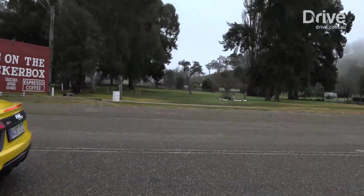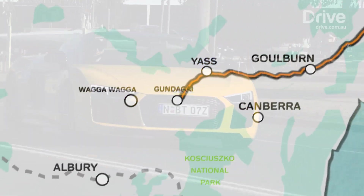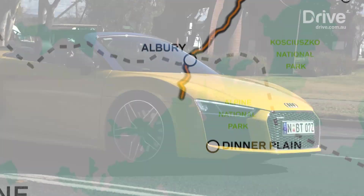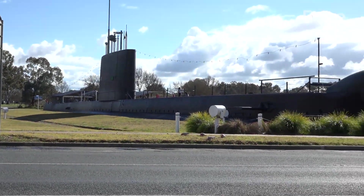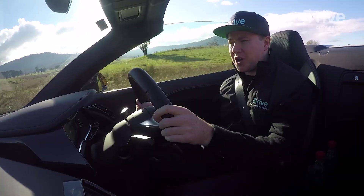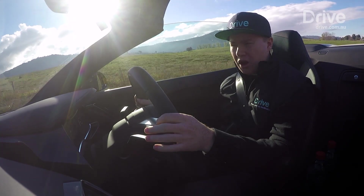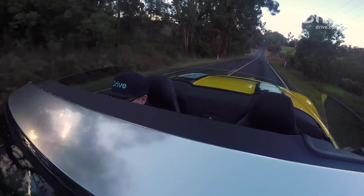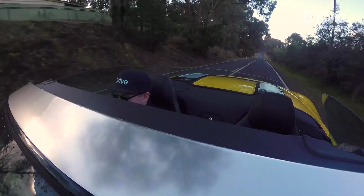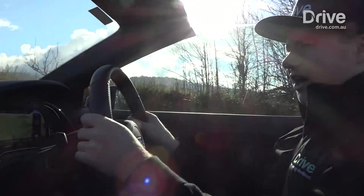As the hours tick by, so does the distance, and we pass through Yass, Gundagai and Holbrook before reaching Albury and crossing the border into Victoria by early afternoon. And then the real fun begins. We're off the freeway and headed straight for Dinner Plain now. These open roads will really give the R8 a chance to stretch its legs and see what it's really made of. And straight away, you can tell this is a serious supercar.